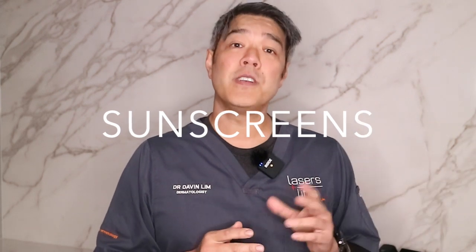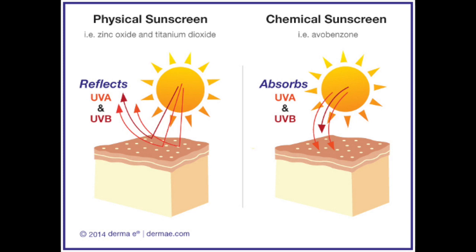Second: sunscreens. If you're going to choose a sunscreen, go for a physical blocker, not a chemical blocker. Chemical blockers are things like avobenzone, cinnamates, and other chemicals. Physical blockers include things like titanium dioxide and zinc oxide. These are more inert in your skin and usually won't cause much of a reaction. So remember, physical blockers over chemical blockers.